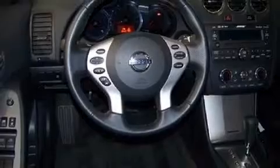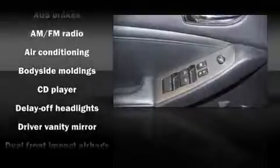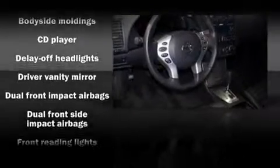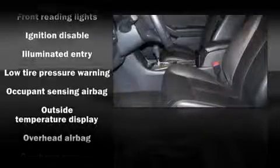Dynamic proportions are achieved thanks to stylish alloy wheels fitting perfectly inside the fenders. Nissan ensures the safety and security of its passengers with equipment such as dual front impact airbags, front and side impact airbags, and head curtain airbags and traction control.